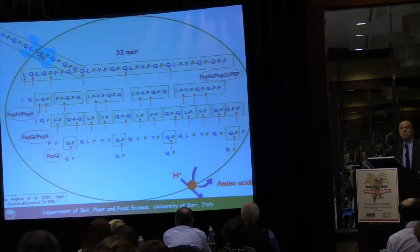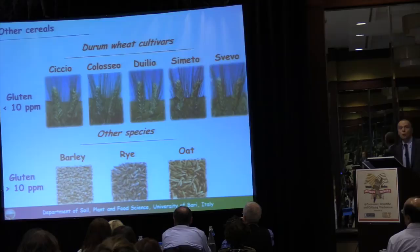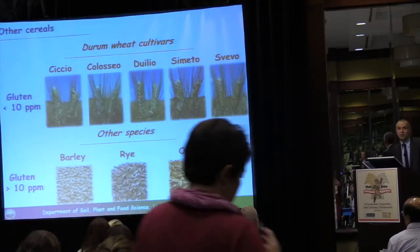The same results were found against other epitopes responsible for celiac disease, as well as against durum wheat cultivars, other species, barley, rye, and oat. So we have demonstrated this biotechnology against all varieties of relevant cereals.